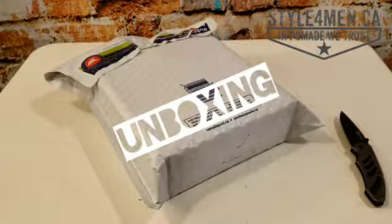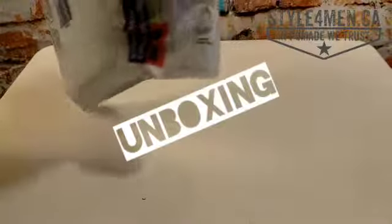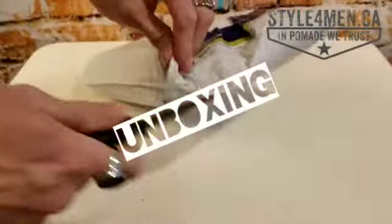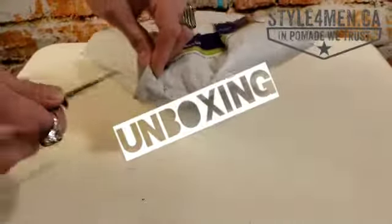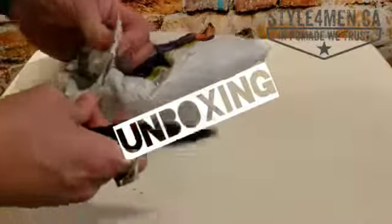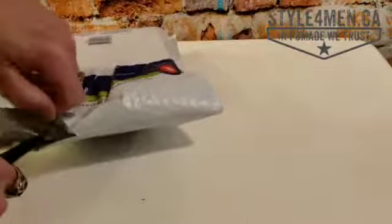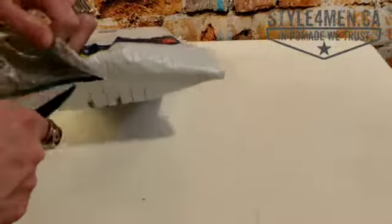Hey, cool people, welcome back to Style for Men and another unboxing. Today we're going to be opening something that came to us from Conmoto Pomade. Conmoto is a Canadian project from Toronto — they make a few products and you'll want to find out in a second what they sent us.